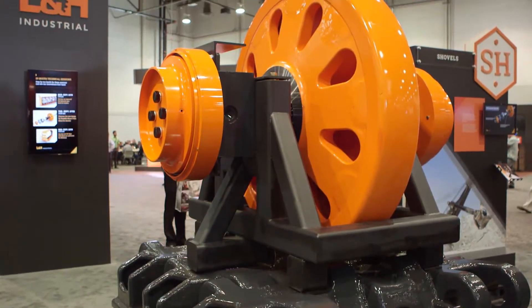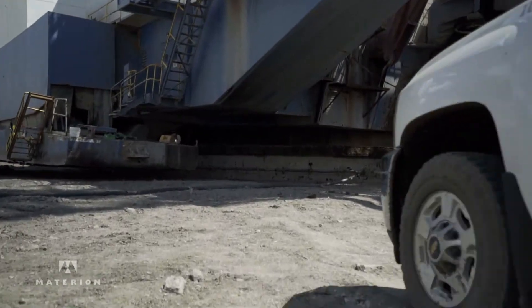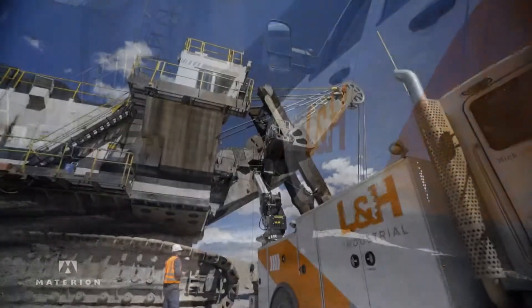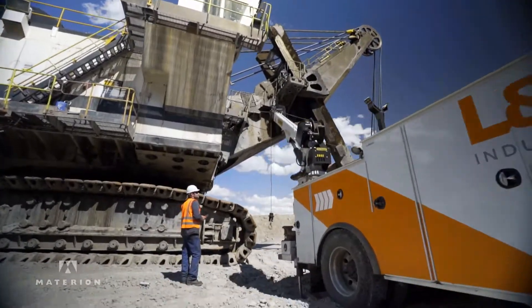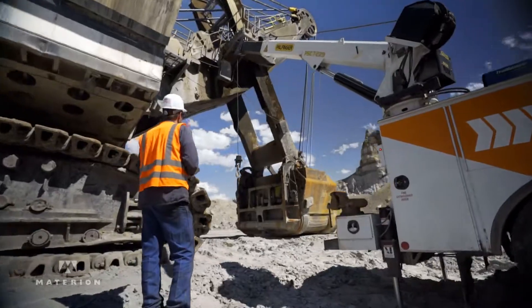L&H Industrial is a company that focuses on aftermarket mining parts, especially items that customers are having issues with. Anytime we can find a customer that has got problems with their machine, we want to address that and help them find a solution so that that item can either last longer, run better, increase their safety, and extend their maintenance cycles.